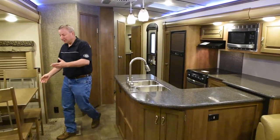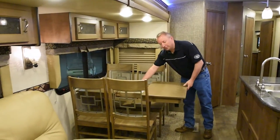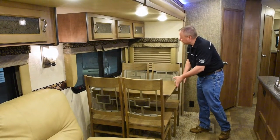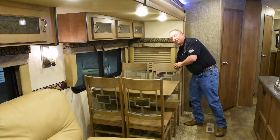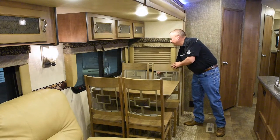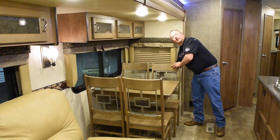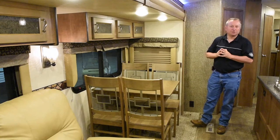As we come over here to the freestanding table and chairs, nice thing about this, you do have a leaf so you can extend your table as you're entertaining — very residential looking. We also use pleated shades throughout the trailer, so living room, bedroom, every shade is a pleated shade — easy to open and close, very quiet, doesn't rattle as you walk, and it gives you a lot of privacy.